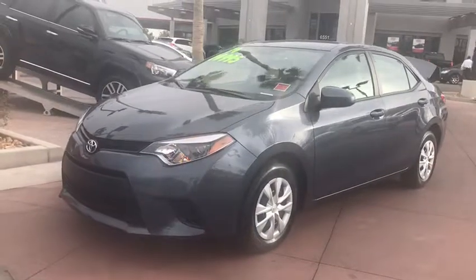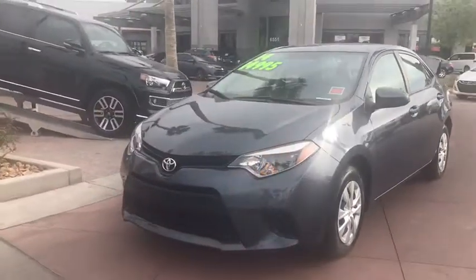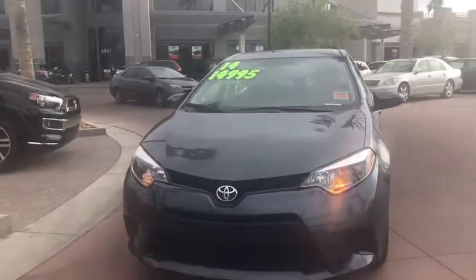The 2014 Toyota Corolla. The Corolla is still a great option for those who want dependability, comfort, and value.